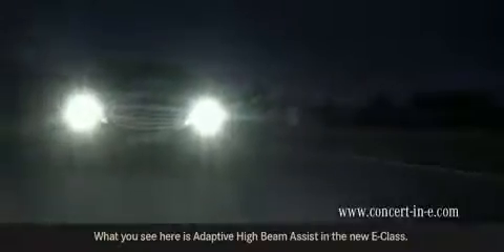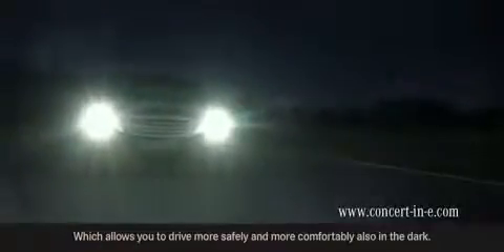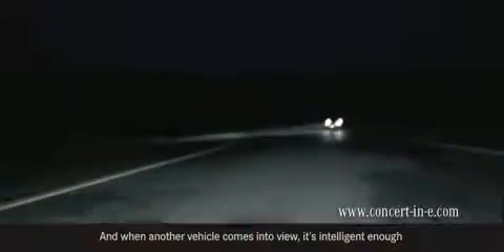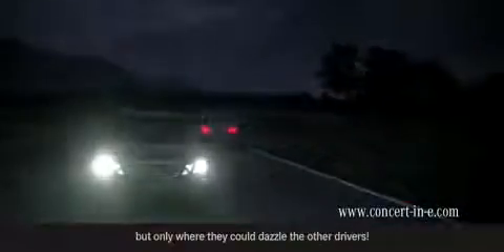What you see here is adaptive high beam assist in the new E-Class, which allows you to drive more safely and more comfortably also in the dark. This feature makes sure that it's lit up the best possible road area, and when another vehicle comes into view, it's intelligent enough to automatically dim the headlights but only where they could dazzle the other driver, because driving more safely also involves thinking about other drivers.